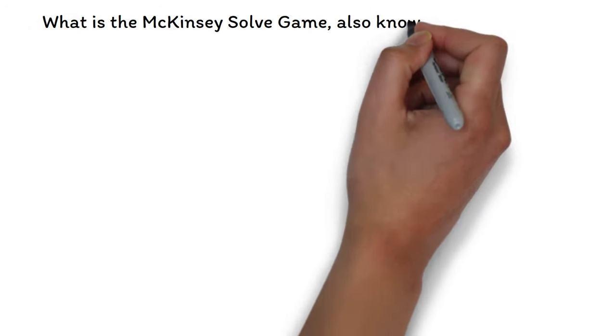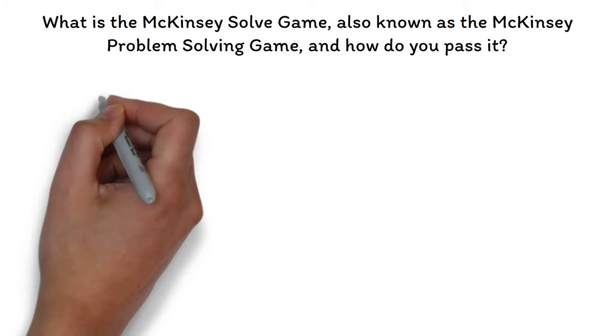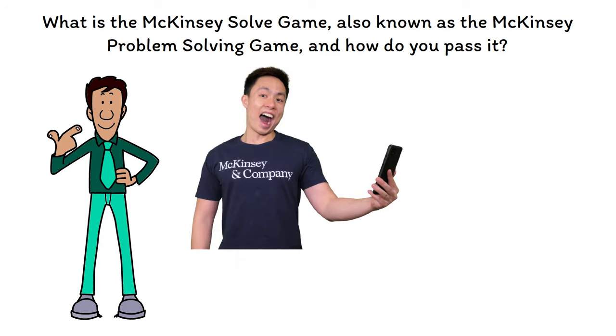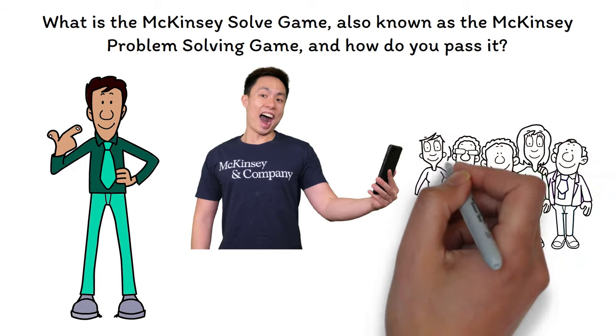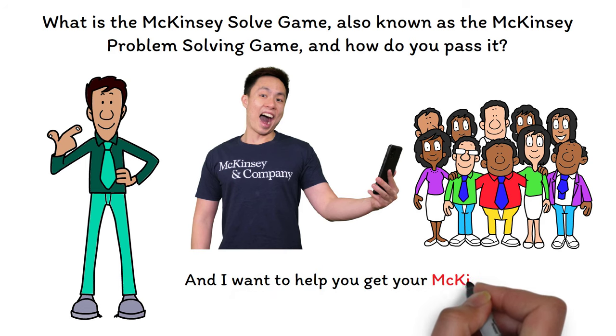What is the McKinsey Solve Game, also known as the McKinsey Problem Solving Game, and how do you pass it? My name is Davis. I'm a former management consultant and the founder of My Consulting Offer, and I've helped hundreds of aspiring consultants pass the McKinsey Solve Game on their way to landing their offer at McKinsey. And I want to help you get your McKinsey offer too.